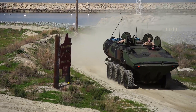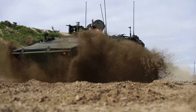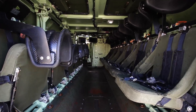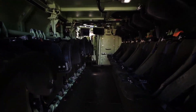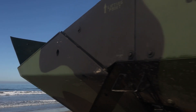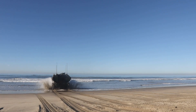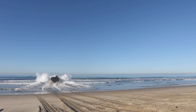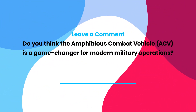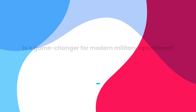In conclusion, the Amphibious Combat Vehicle is a cutting-edge solution for amphibious and ground combat operations, providing enhanced protection, mobility, and firepower. As the U.S. Marine Corps continues to modernize its forces, the ACV stands at the forefront of their strategy, ensuring marines are equipped to face the challenges of modern warfare both on land and at sea. Do you think the ACV is a game changer for modern military operations? We'd love to hear your thoughts.